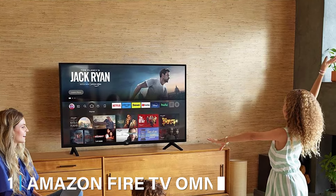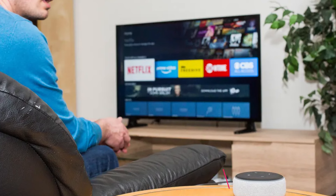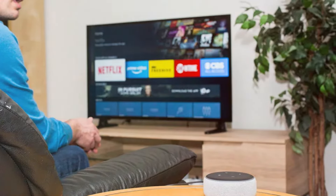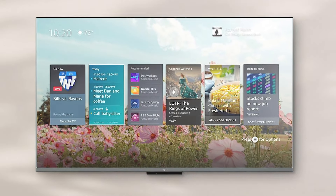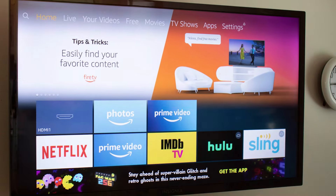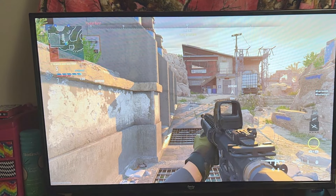First up, we have the Amazon Fire TV Omni 4K 65-inch. This TV is perfect for anyone looking for a smart TV experience. It's equipped with Amazon's Fire TV OS, giving you access to all your favorite streaming apps and services right from the home screen. Alexa is built-in, making it easy to control the TV using just your voice as well as other smart home devices around your house. The display is a 4K Ultra HD resolution with HDR10 and HLG support, which means you'll enjoy a vivid and colorful viewing experience with excellent contrast and detail. It features a sleek design with slim bezels that blend well with any modern decor, ensuring the focus is on the screen and not the TV frame.